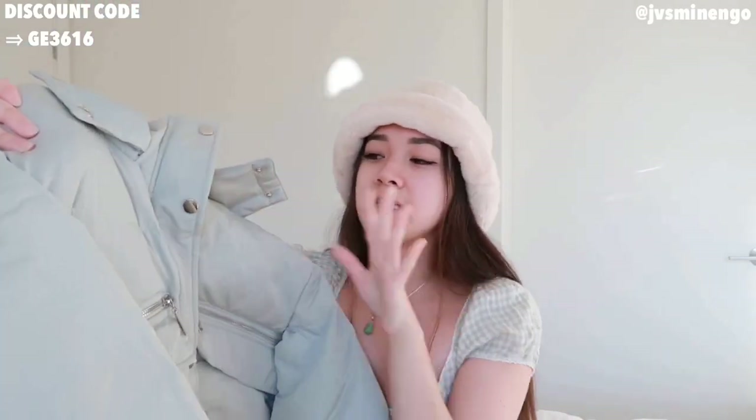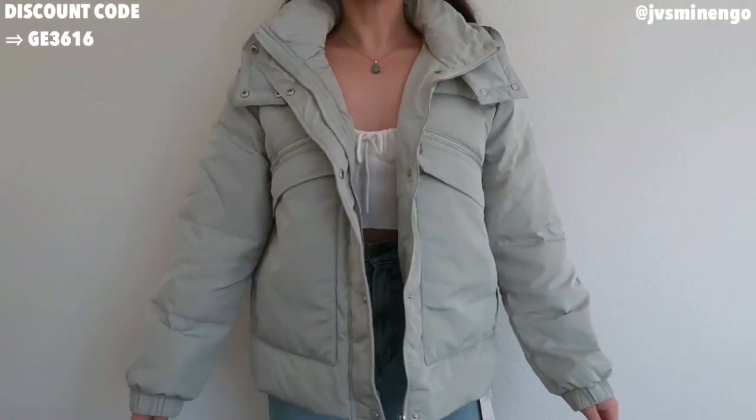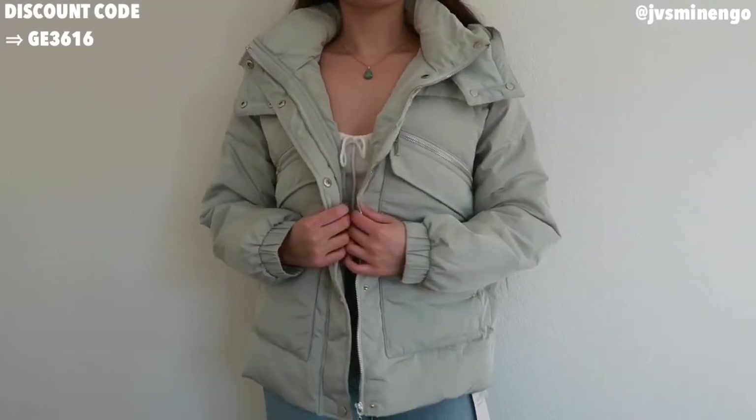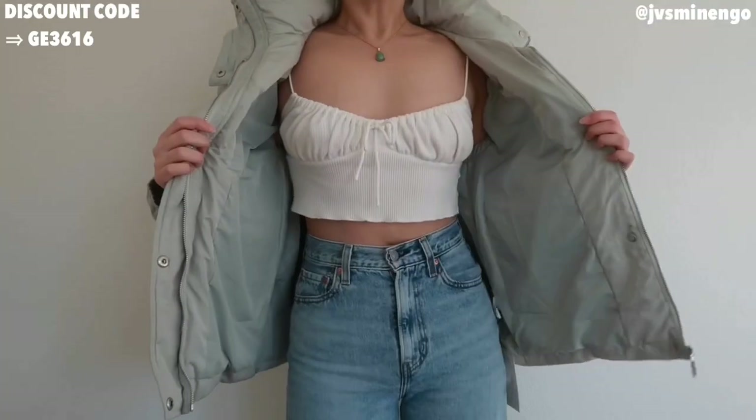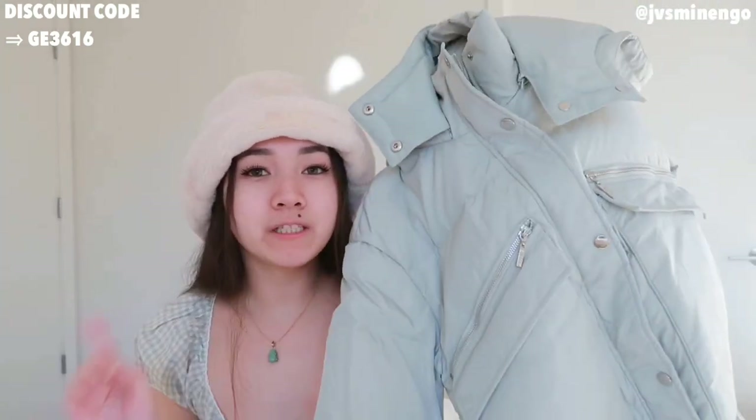Then we have a puffer jacket — another MOTF collection piece. The quality is so nice; this one is a bit pricier than other puffer jackets. Shein puffer jackets range from about $20 to $150, and since this is MOTF, it's around $100. But for the price, the quality definitely shows — I believe this is goose down inside. It's super soft, will definitely keep me warm, and the color is a really cute sage green. If you don't want to spend $100, Shein has affordable options for around $30–$40 that are still really warm.